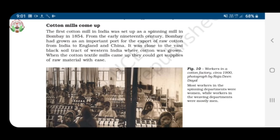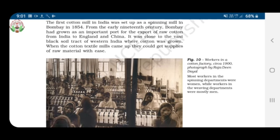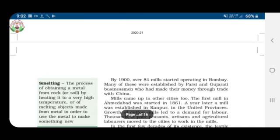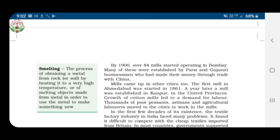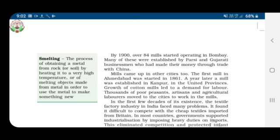By 1900, over 84 mills started operating in Bombay. Many of these were established by Parsi and Gujarati businessmen who had made their money through trade with China. Mills came up in other cities too — the first mill in Ahmedabad was started in 1861, and a year later a mill was established in Kanpur in the United Provinces.